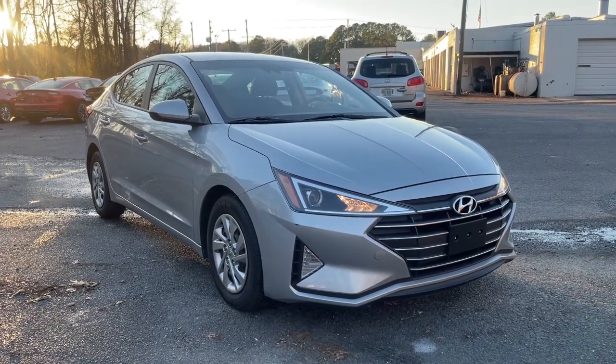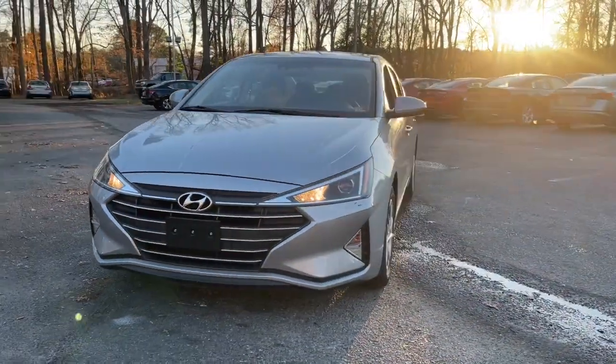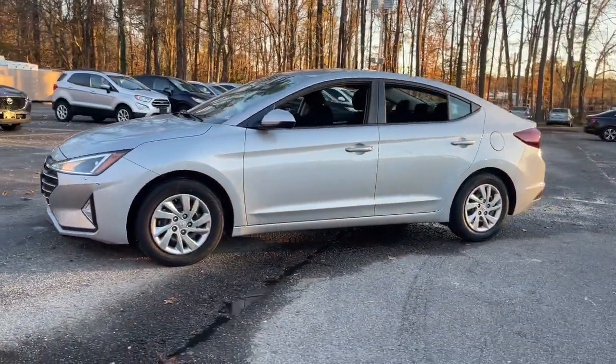Get into a car with value. 2020 Hyundai Elantra, with less than 35,000 miles on the odometer — this vehicle provides excellent value.